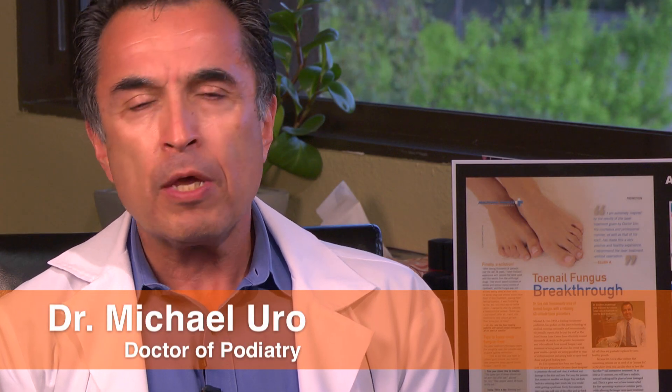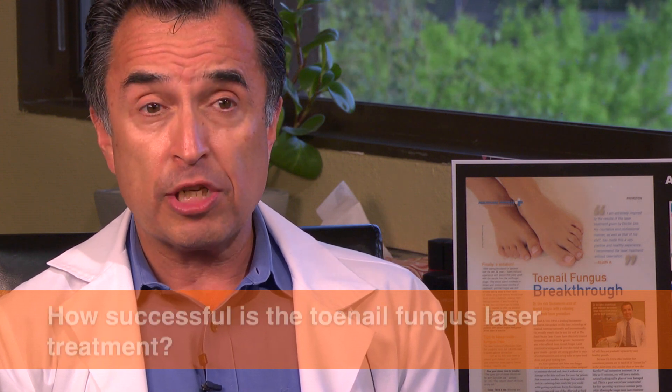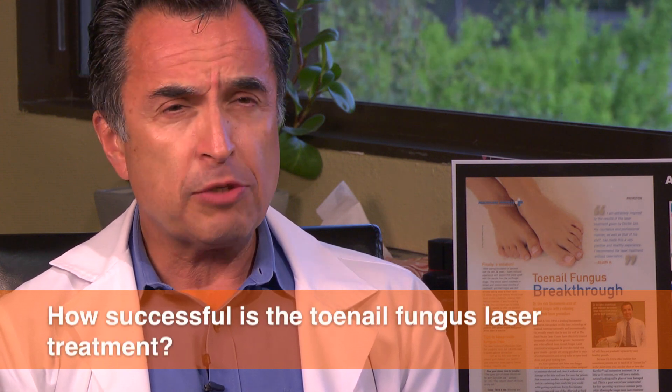So how successful is the laser treatment for toenail fungus? We have found that it is between 75 to 85 percent successful, and we have that spectrum because it really depends on the severity. There are cases where they're fairly simple — maybe only two or three toes are involved, and the fungus has not worked its way back towards that little half moon that is called the lunula.